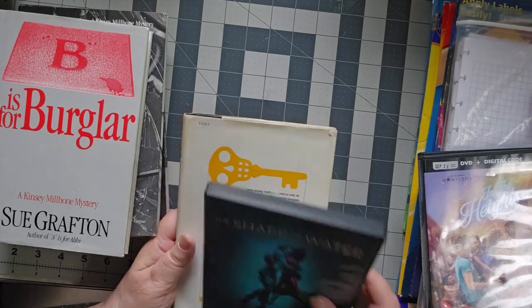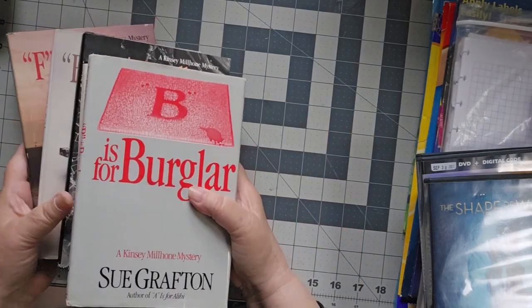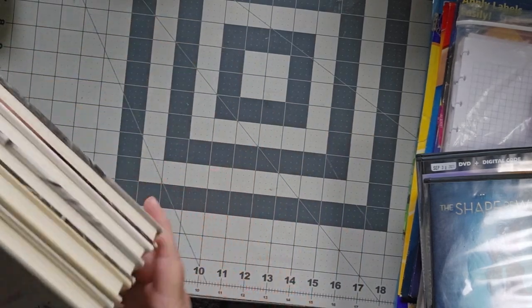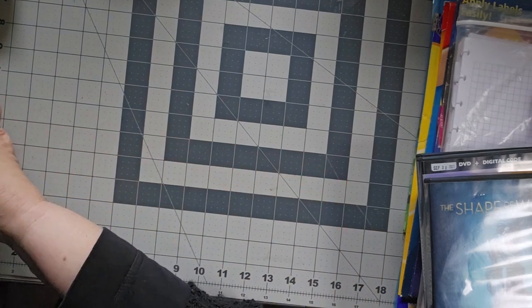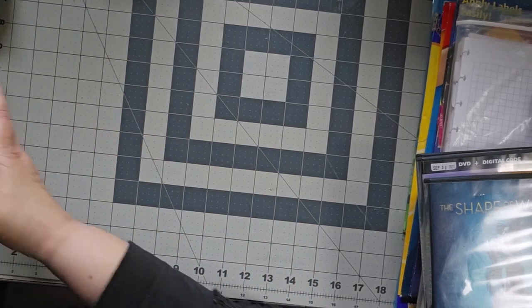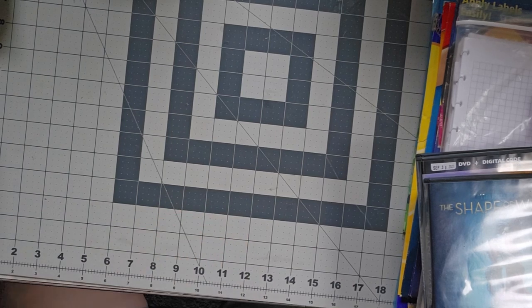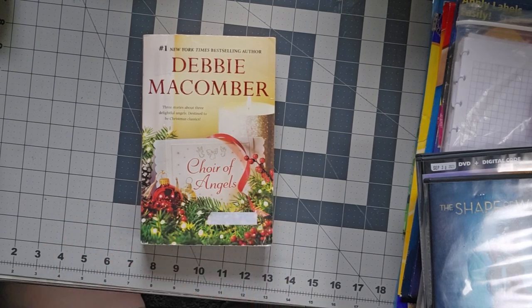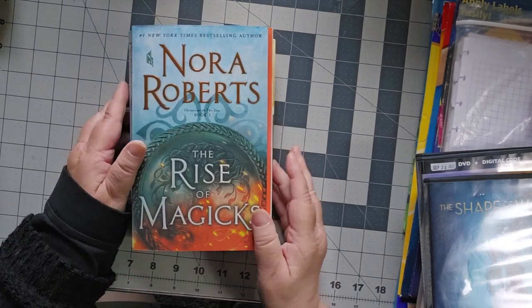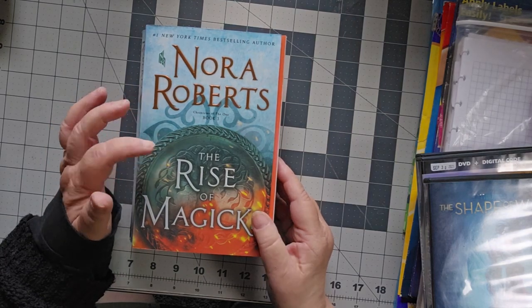The Shape of Water DVD. Oh, there's another Sue Grafton — C. So I have B, C, D, E, F, H, I, J, K. I also got a Debbie Macomber, The Choir of Angels — that's three short stories — and a Nora Roberts, The Rise of Magics, which is The Chronicles of the One, book three.